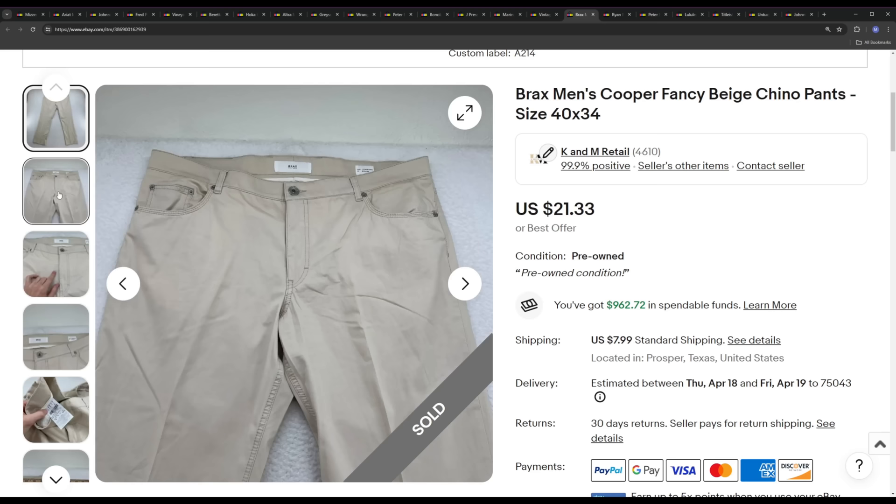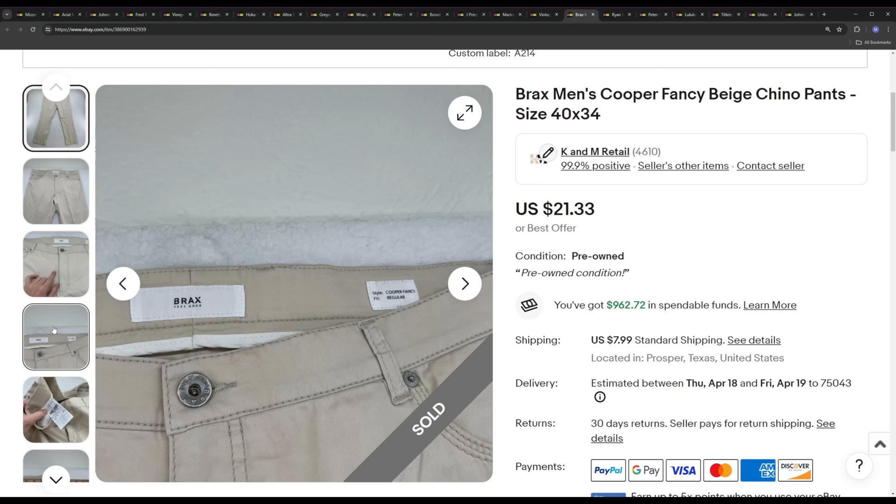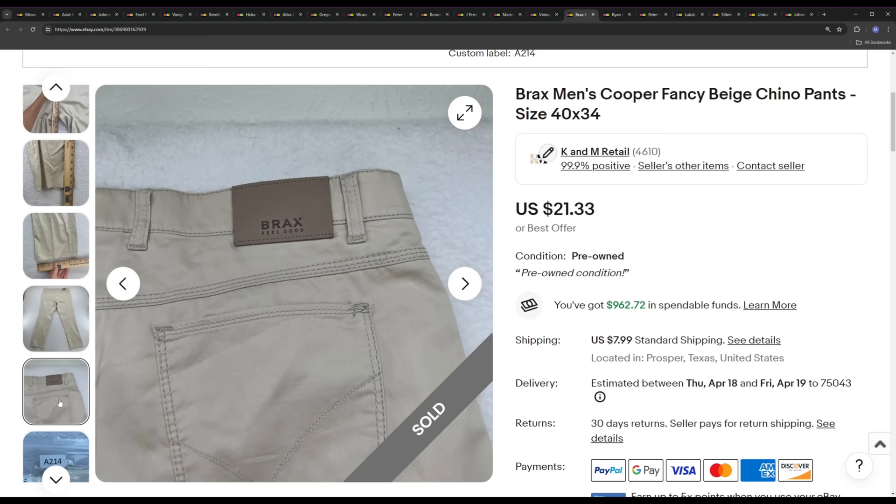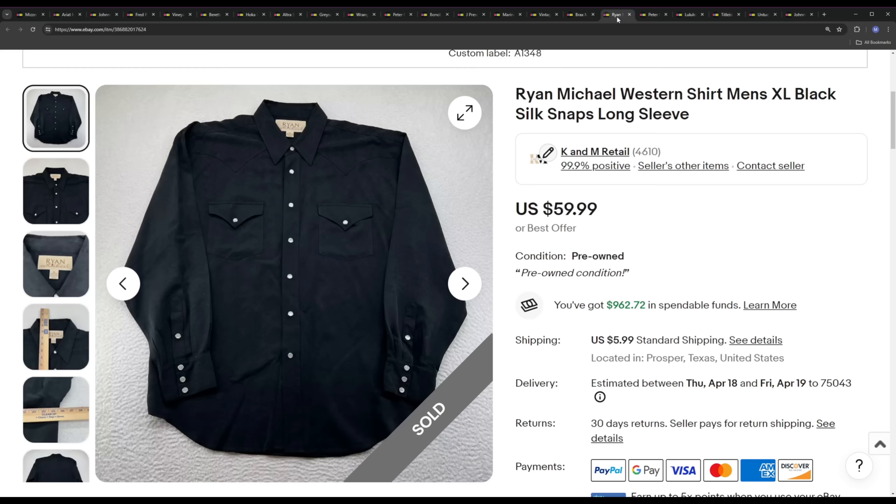Next is Brax — another brand I'm not super familiar with. I know you have to buy this brand cheap. The sell-through rate is not 100%; I believe Brax is one of those 50% sell-through rate brands and pricing is on the lower side. Whenever we find brands like this with a lower sell-through rate and lower price points, we have to spend a lot less — typically a four or five dollar pickup. This one ended up selling for the ask price of $21.33. Not recommending to go out and buy this brand; since we're both fully self-employed, we do buy some of these lower-margin items to stay afloat.